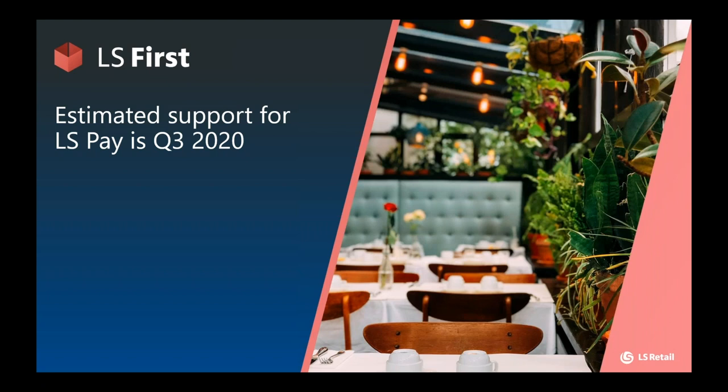Moving on to LS First — we are currently developing our support for LS First. What we are doing here is quite interesting: we are not incorporating LS Pay into LS First as such, but rather into the Dynamics platform itself. We are creating a generic support for LS Pay in Dynamics 365 for Finance and Operations, thereby allowing us to use LS Pay on F&O regardless of whether LS First is in play or not. This is a very exciting proposition that we aim to release in Q3 this year.